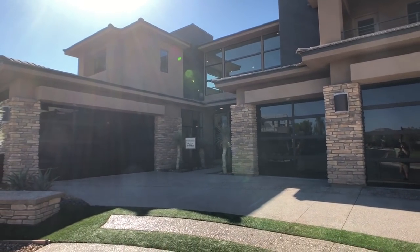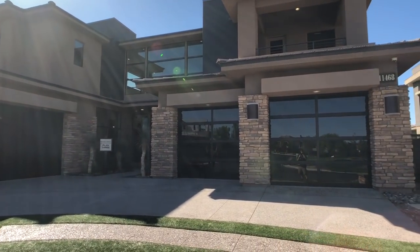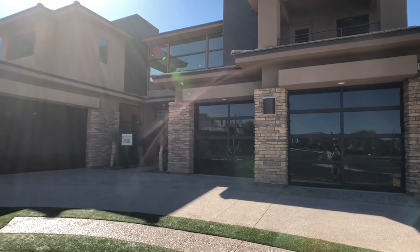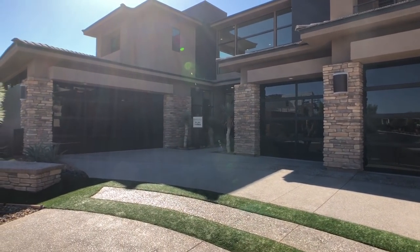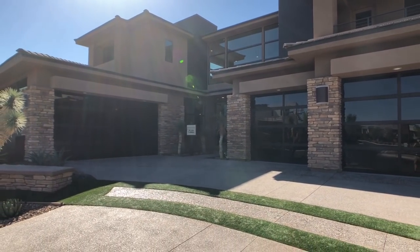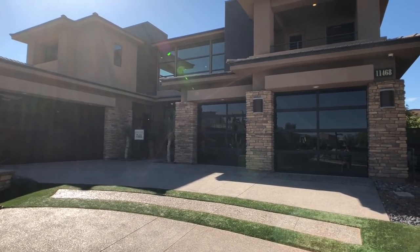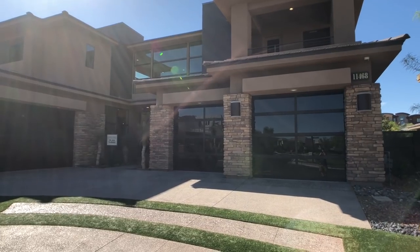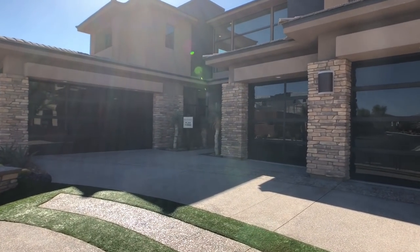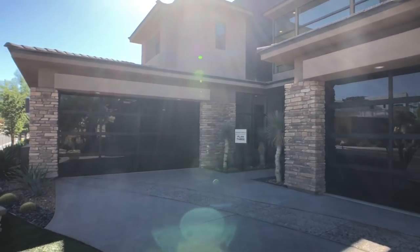4,900 square feet with a master bedroom on the first floor. It features a gathering room, family room, dining room, and covered veranda. You also have an optional multi-gen room upstairs, five bedrooms plus a loft, five and a half bathrooms, and a garage that fits up to five cars — four different garage configurations available. Let's take a look at the amazing architecture of this exclusive signature home in The Ridges.